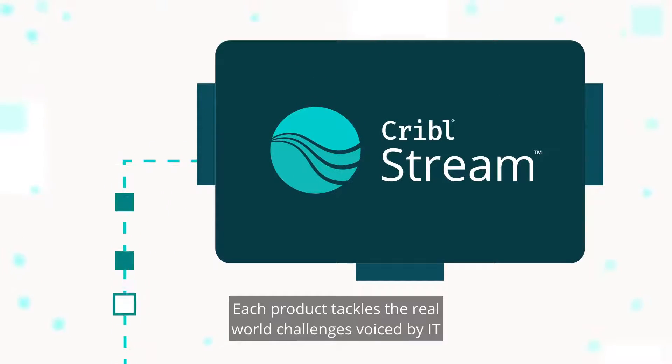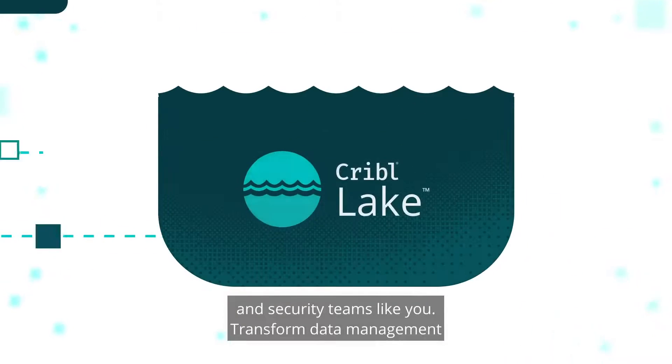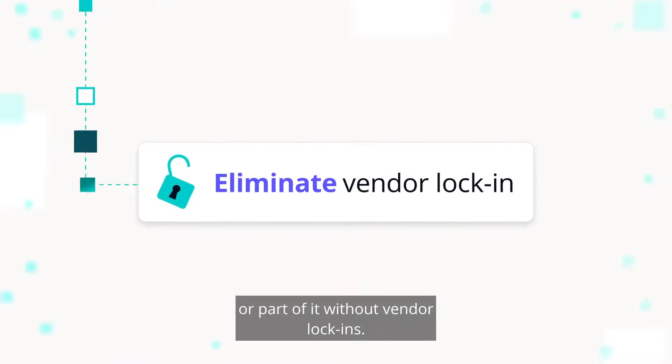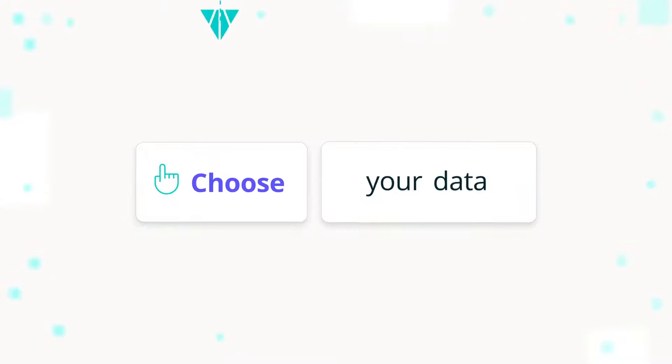Each product tackles the real-world challenges voiced by IT and security teams like you. Transform data management with a data engine built for your unique needs. The best part? Use all of it or part of it without vendor lock-ins. Your data, your roles. Get choice.